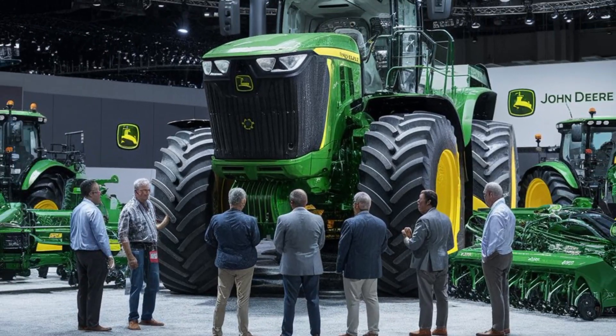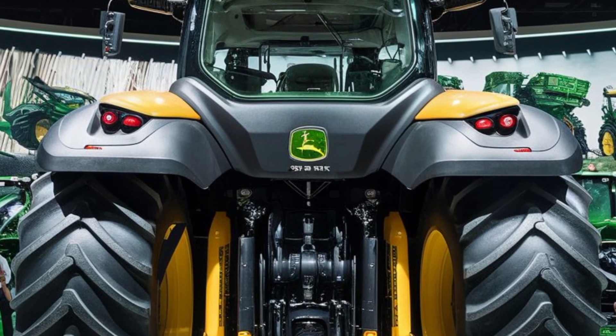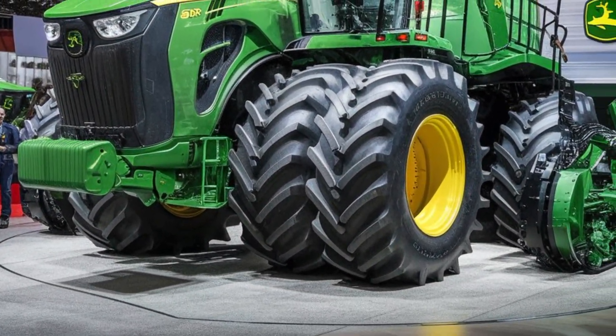The track system minimizes soil compaction, which is crucial for maintaining soil health and ensuring optimal crop growth. By distributing weight more evenly, the 9RX helps preserve the integrity of your fields, promoting better yields over time.